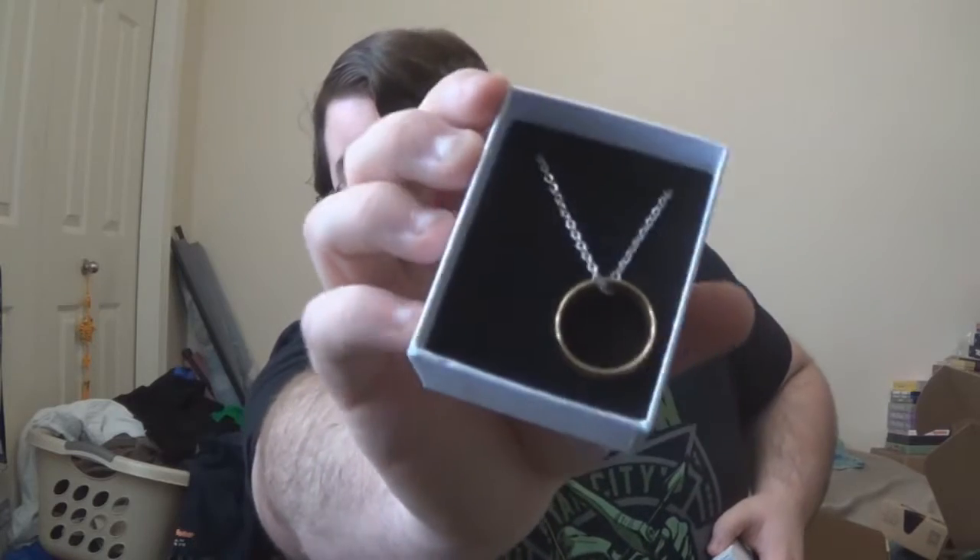Let's see what this is — it's just a mysterious white box. Oh, that's cool! It's the ring. The one ring. The one ring to rule them all. That's very awesome. It even has the design of the writing on the side, which you can see in person but probably not on camera. But that's very cool.